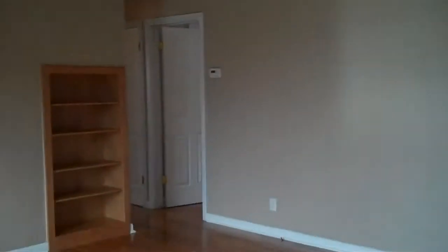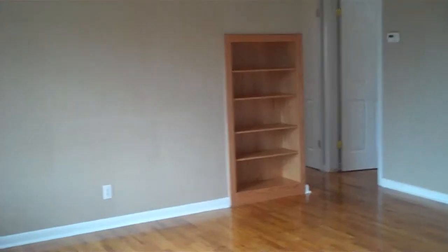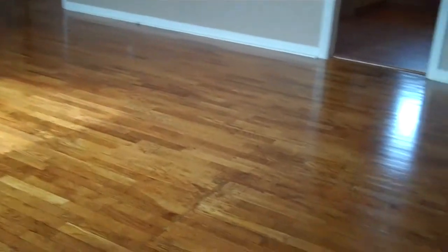you walk into beautiful hardwood floors into the living room, and it has a nice built-in bookcase. The walls are kind of a taupe with the nice hardwood floors.